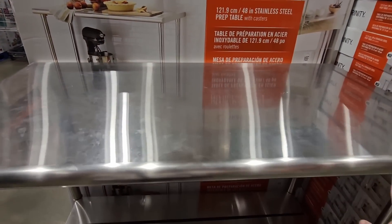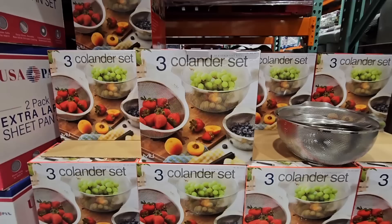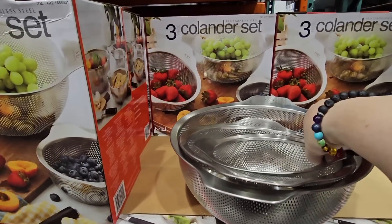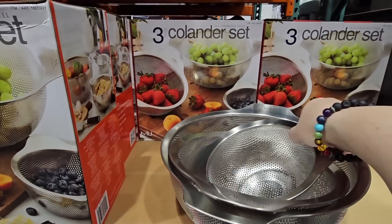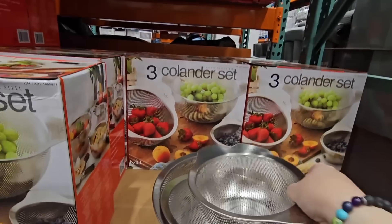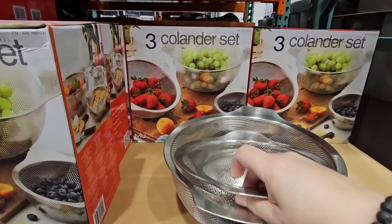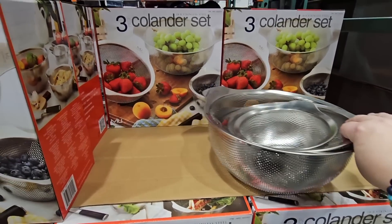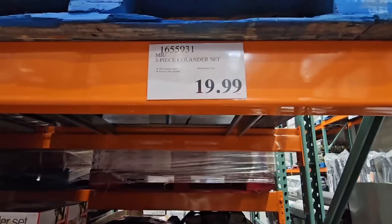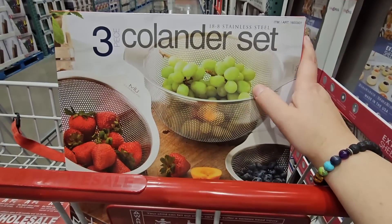The Trinity prep table could be a mini island if you don't have one in your kitchen because the wheels do lock, which is a great plus. Now this three-colander set — I have never seen this before and I like it. I like the sizes and I like that it's stainless steel. I am definitely grabbing this for myself because I have an older one and really small ones, but I like the size of these. Let's see how much they are — $20. Yes, I'm going to grab that set. You're coming home with me.